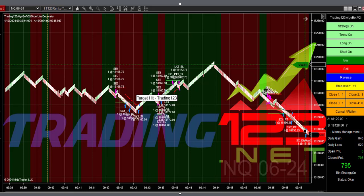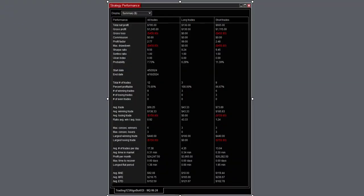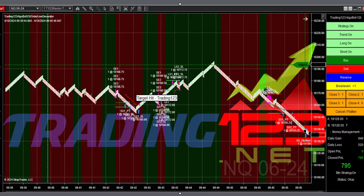The bot goes to work trading the price action up and down, and we got another $795 in the bank. The strategy performance did have a couple of stops on that price action, but overall we hit our profit goal.